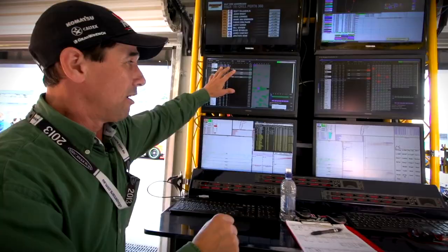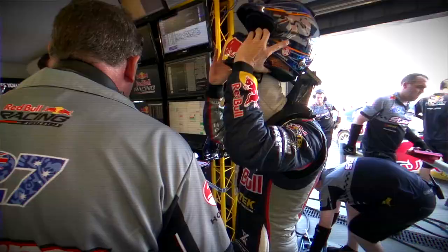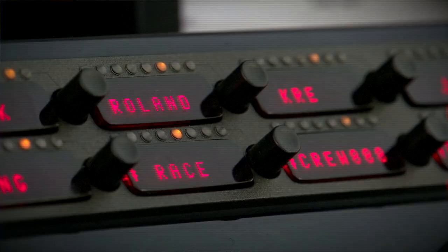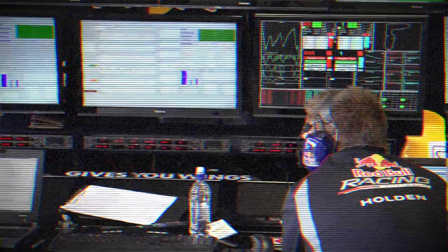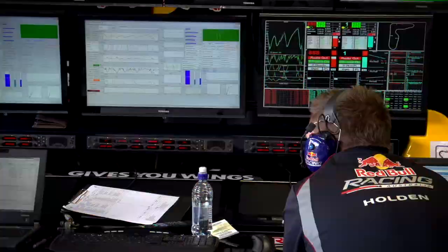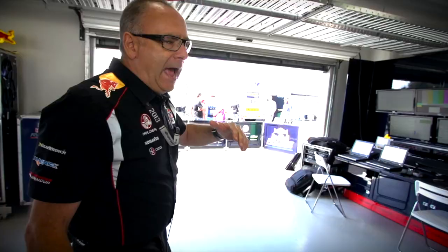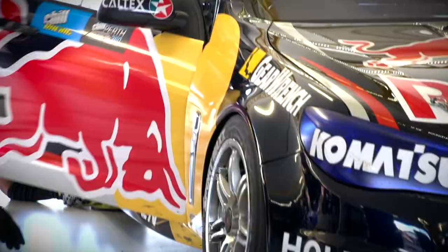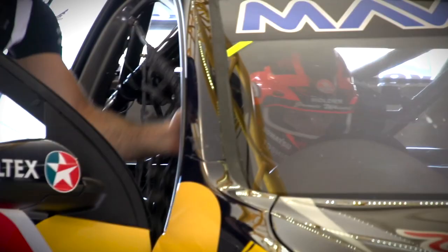All these computers see all the data live at all times. We've also got an intercom system here to link with the back of the garage where we've got another whole bank of telemetry, timing screens, and our own analysts sitting at the back, delving into the telemetry of what's going on in the car. So they can then help the engineers make the right calls when the cars come into the pits during practice and qualifying.